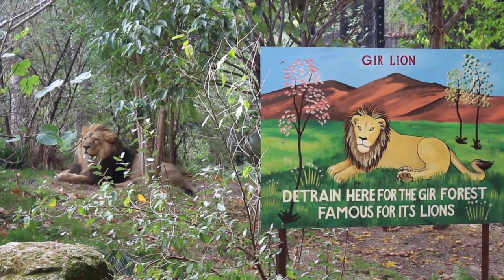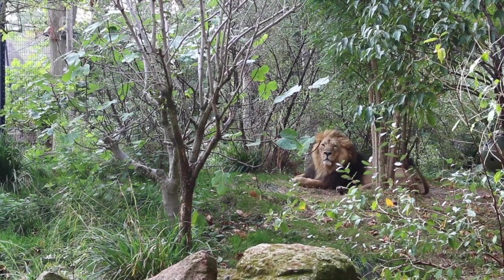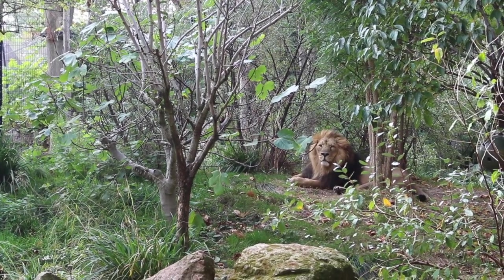Weirdly, there are no lions in The Jungle Book, so you might think of them as just an African animal. But actually, ZSL has been home to Asiatic lions for many years, and they're here as part of the European breeding programme to increase their numbers in the wild.